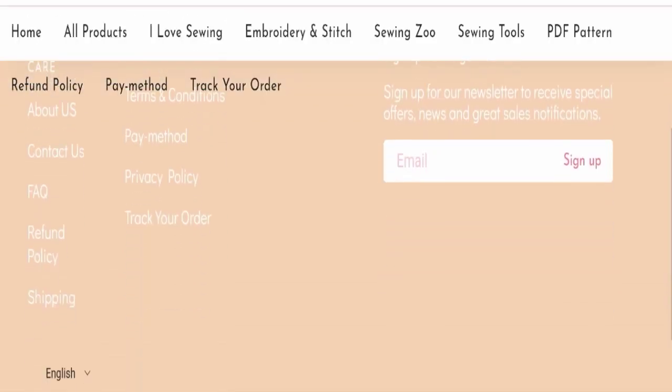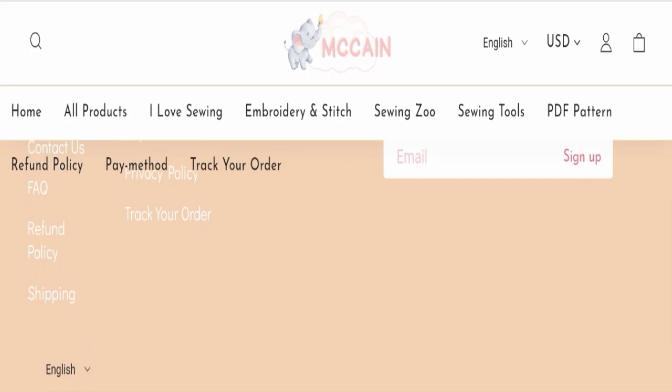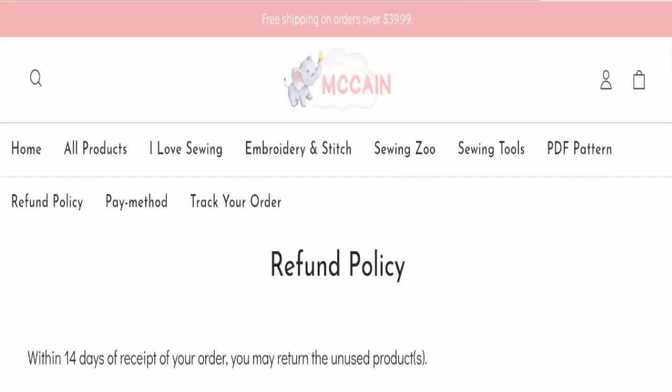If we talk about social media presence, we found that this website is not active on any social media platform, which is a very negative sign. Next, we will check the return and refund policy.